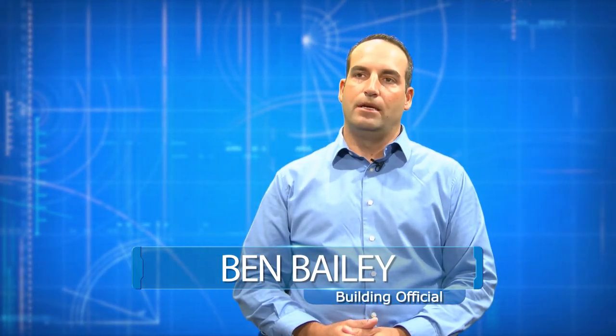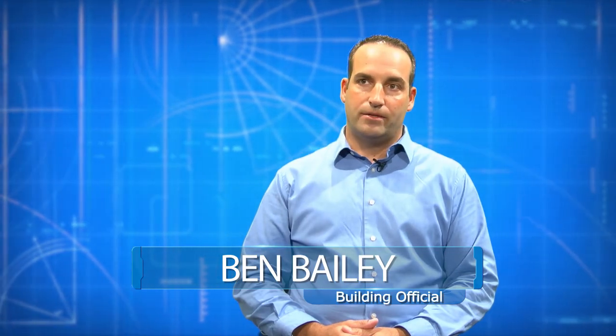Ben Bailey is the Charlotte County Building Official. He says getting the proper permit for a work project is very important. A permit is authorization by your local building official to proceed with construction or any improvement on your house. It legitimizes any work that you do there, and really what it does is protects you and also protects the community.